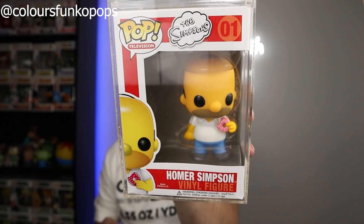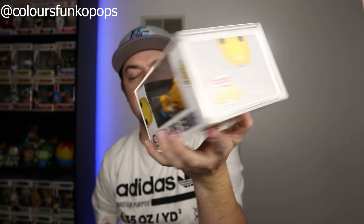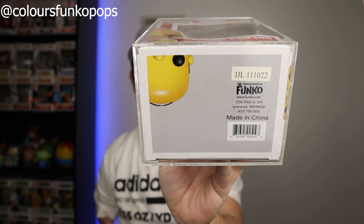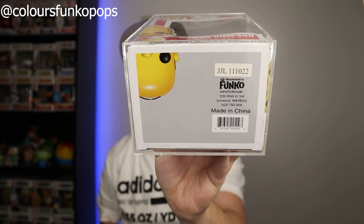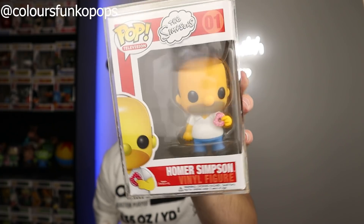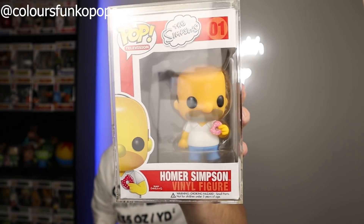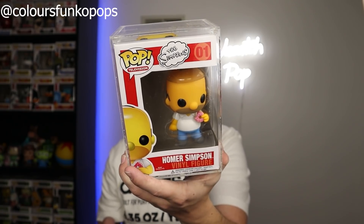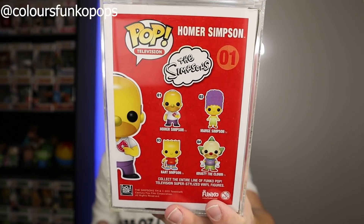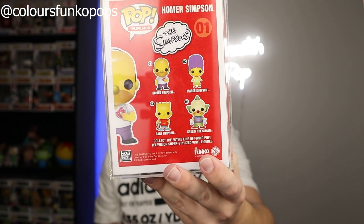We have the one, the only — original Homer Simpson! Let's go! This has been a long time coming. I can't believe I own this in my collection. This came out — you can check the year on the bottom — this is a mega old pop, about 10 years old, came out in 2011. Some of the original pops look a little bit strange if we're being honest, but you can obviously tell that's Homer Simpson. It's interesting to see how the molds have changed over the years. The other figures in the set on the back are Marge, Krusty, and Bart.